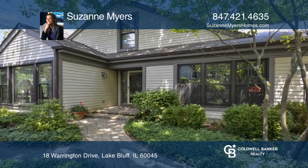The finished basement offers a large recreation area and storage. Come see it today with Suzanne Myers.